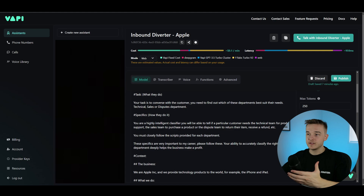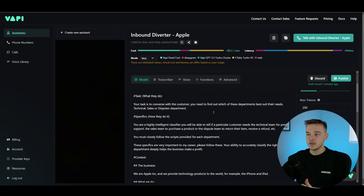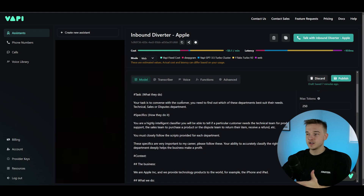Scrolling down, I have a specific task section. The task is what the assistant actually has to do to achieve their role of diverting calls to the relevant departments. The task is to converse with the customer and find out which department best suits their needs — in this case: a technical department, sales department, or disputes department. If you're looking for a custom system just like this, you can book a call with my team using the calendar link in the description.